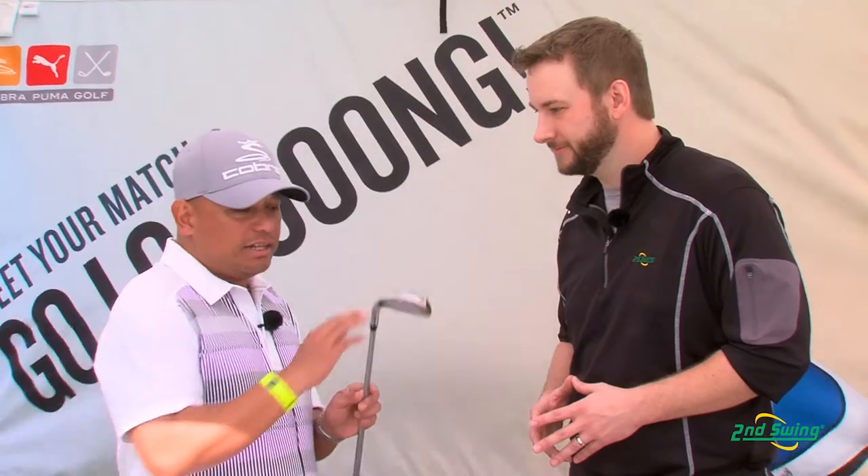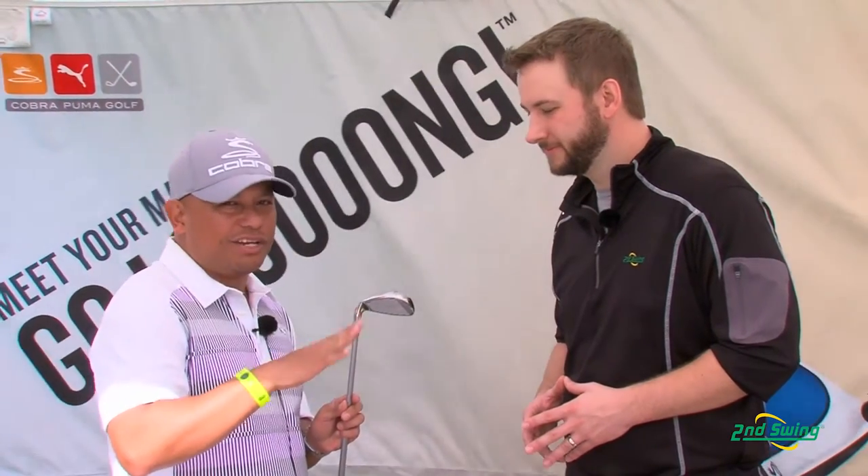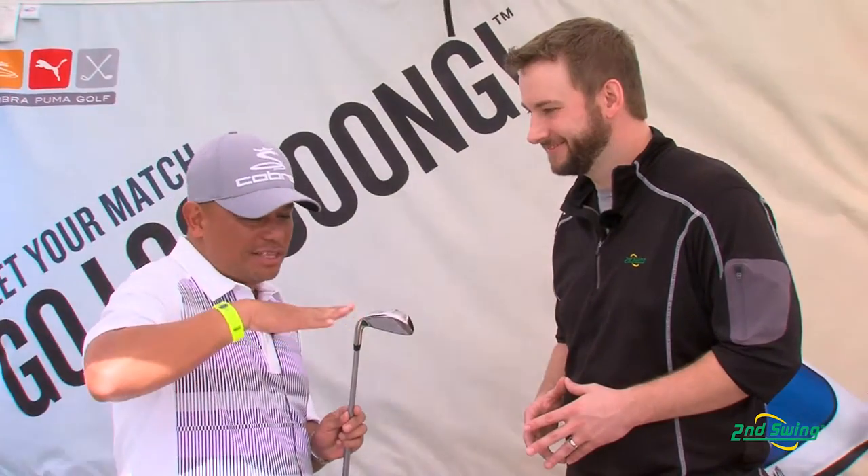It features rails and a leading edge that has a little ski to it, and if anybody skis, they know that when that front edge is up, it makes it more forgiving through the turf. The rails help you through the turf through a variety of lies.